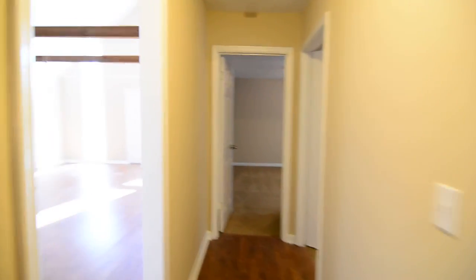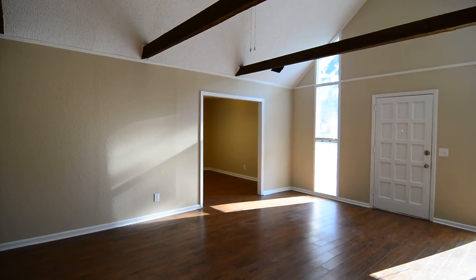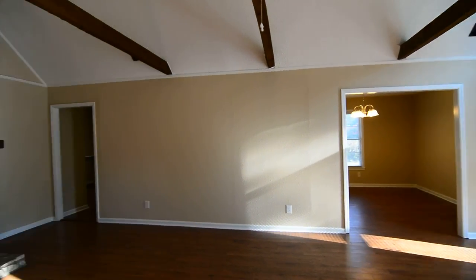So that completes our tour of this home here at 1828 Nunnamaker Drive in Northwest Columbia. You can find out more information about this home by visiting our website at turnerproperties.com or by giving us a call at 803-407-8522.